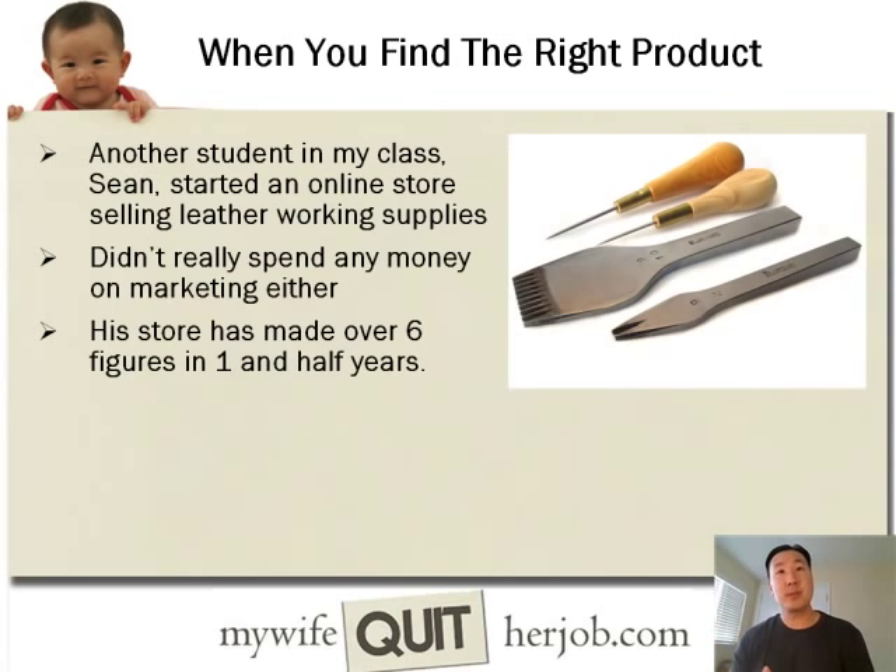Another student in my class, Sean, started an online store selling leatherworking supplies. He didn't really spend that much money on marketing either — he pretty much launched and his store has made over six figures in one and a half years. These tools are very specialized and aren't really sold in stores because there aren't that many leather workers out there, but there is a small select group of leather workers that are always looking for very precise leatherworking tools.